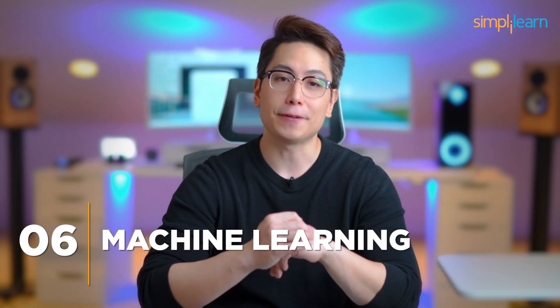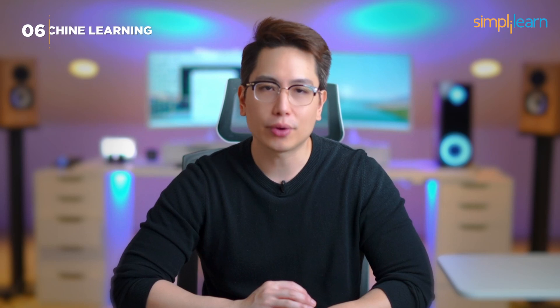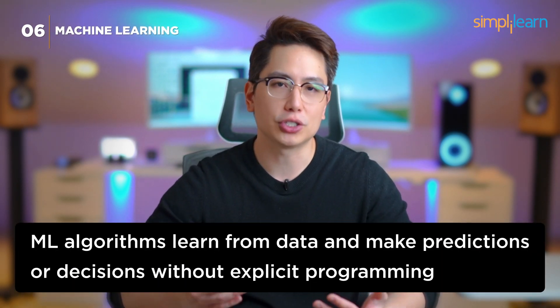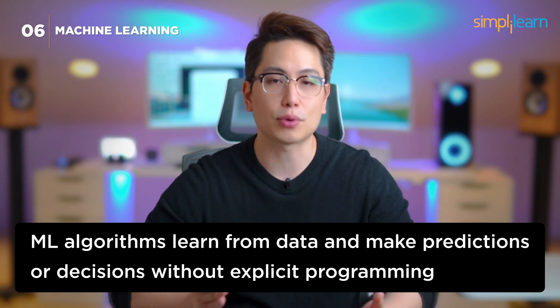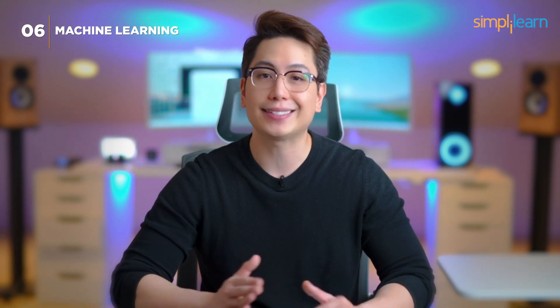Number 6: Machine Learning. In the sixth spot, we have machine learning — the brains behind AI. ML algorithms learn from data and make predictions or decisions without explicit programming. From recommendation systems to fraud detection, it's everywhere.